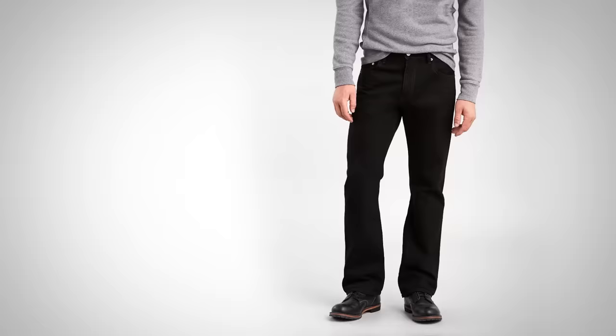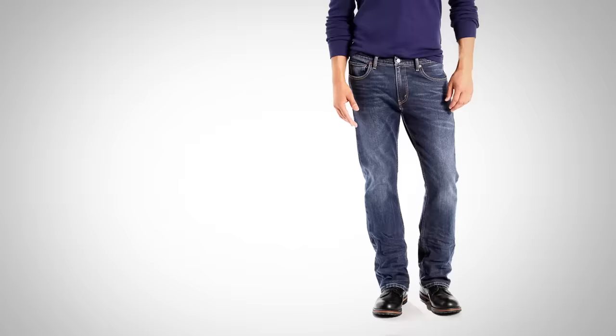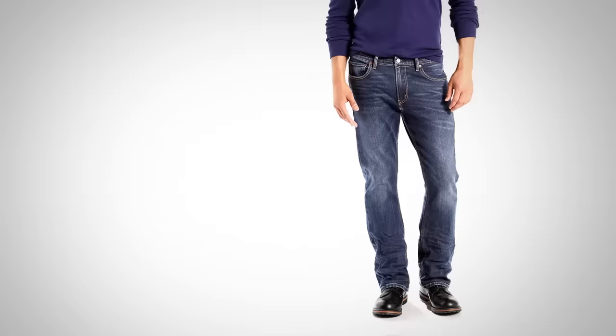Now let's talk boot cut — we've got the 517s and the 527s. The 517s are the original cowboy jeans made from 100% cotton. They fit at the waist with an overall straight cut, except down at the leg there's a little more opening — because this was made for men that wear boots, hence the name boot cut. The 527s are a modern interpretation with more stretch fabric, sitting a little lower on the waist. If you tried 517s and wanted something more comfortable with more stretch and a lower waist, the 527s are what you want.